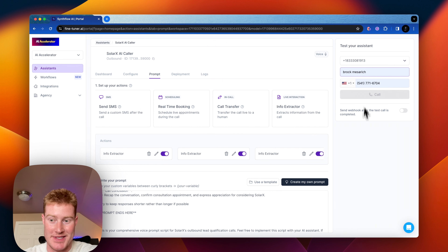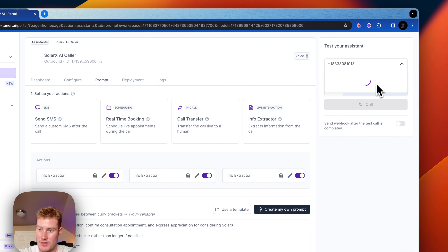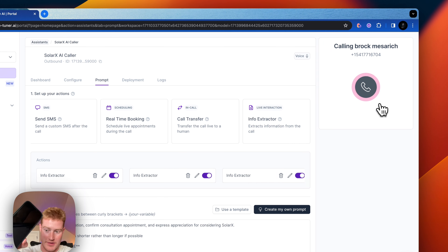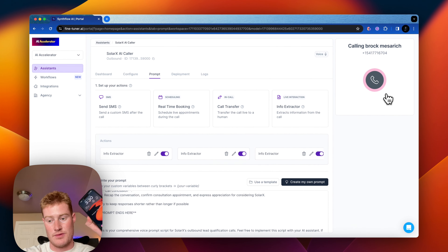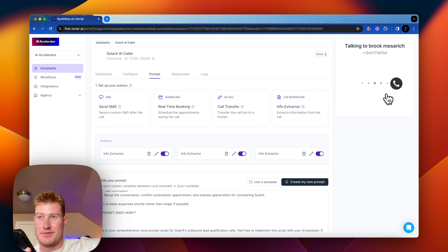Let's actually speak with this demo now and see this different information that gets extracted. Let me add my number here — I should receive a phone call in a second. "Hey there, this is Brock with SolarX. The reason for the call today is to follow up regarding the form you filled out about implementing solar into your property. Is now a good time to chat?" Yeah, I suppose now is fine. "Great, I appreciate you taking the time. Could you tell me a bit more about what prompted your interest in solar energy for your property?"